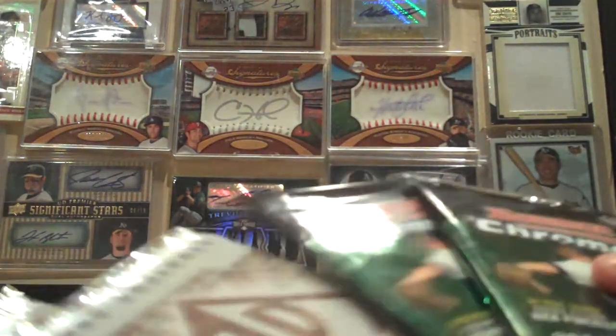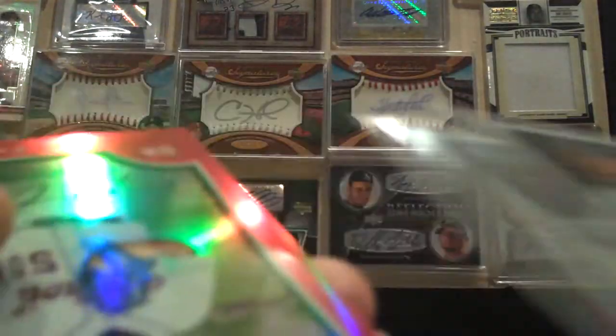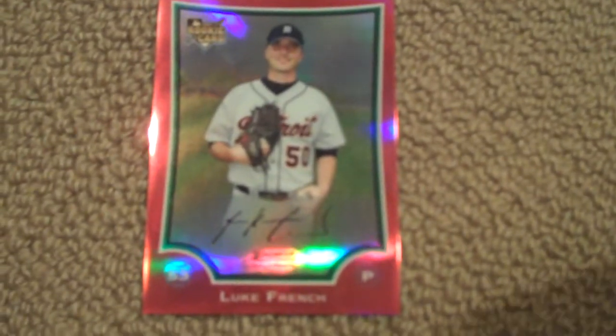Now we're going to Bowman Chrome 09, first pack. John Redding — oh, holy crap! Rookie Luke French Red Refractor, is that out of five? That IS out of five! Four out of five — let's hold this in front so you can actually see it. On the back of the pack it's 496 packs. That is a beautiful card, I have to get this bad boy graded. Four of five, Luke French — that is a nice looking card, don't touch it, we don't want to mess it up. That was real nice.